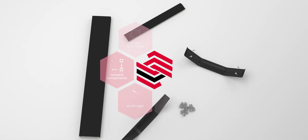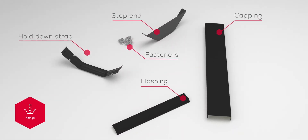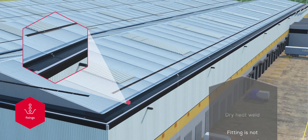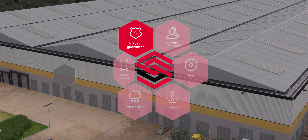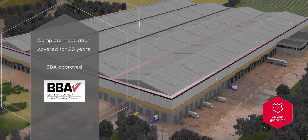Plygene gutter line is mechanically fixed without the need for bonding. Fixings form an integral part of the system and are supplied on all projects. Plygene gutter line is the only BBA system specifically approved for the gutter environment and guaranteed for 25 years.